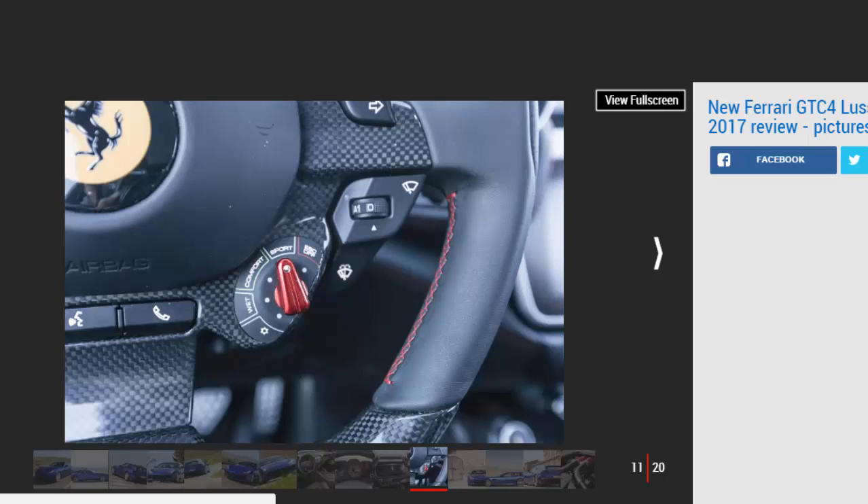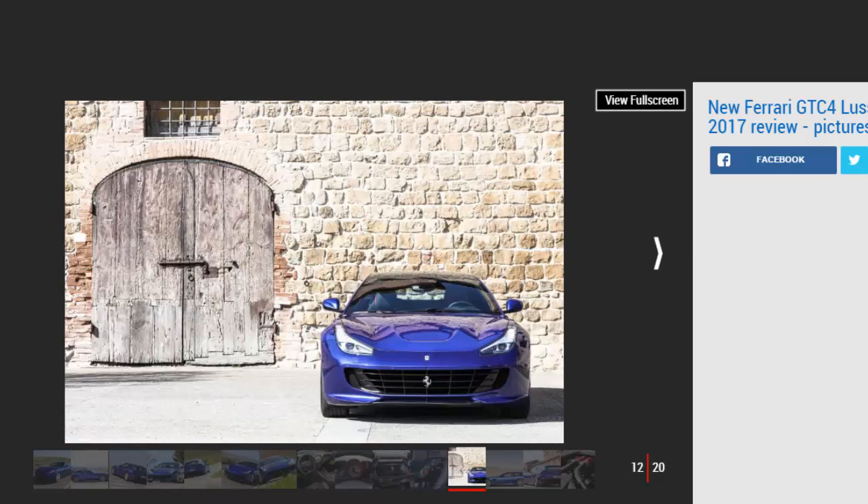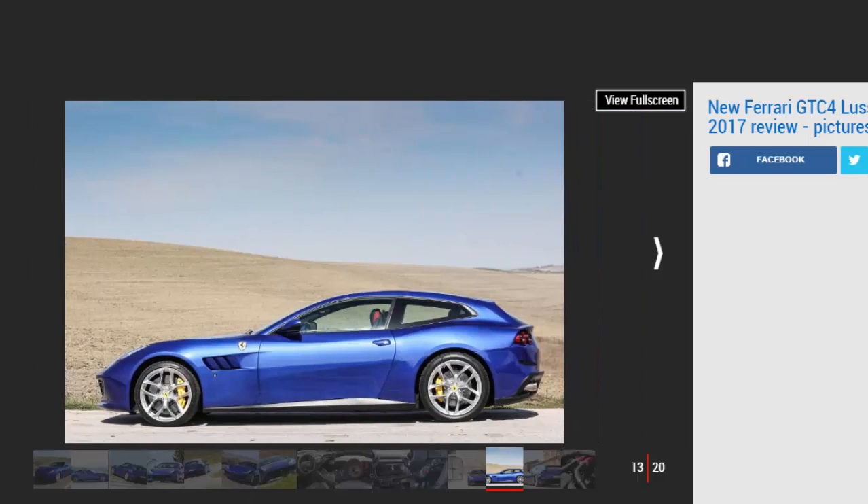Just like in the 488, any hint of turbo lag has been almost totally eliminated by Ferrari's trick variable boost management system, displaying instant throttle response throughout the rev range. On a twisting mountain road you could happily sit in third gear all the way up and all the way down without shifting once. The seven-speed dual-clutch gearbox isn't as slick as a Porsche-produced PDK, but there's a visceral feeling to it, one that's only heightened by use of the GTC4's huge carbon fibre paddles.